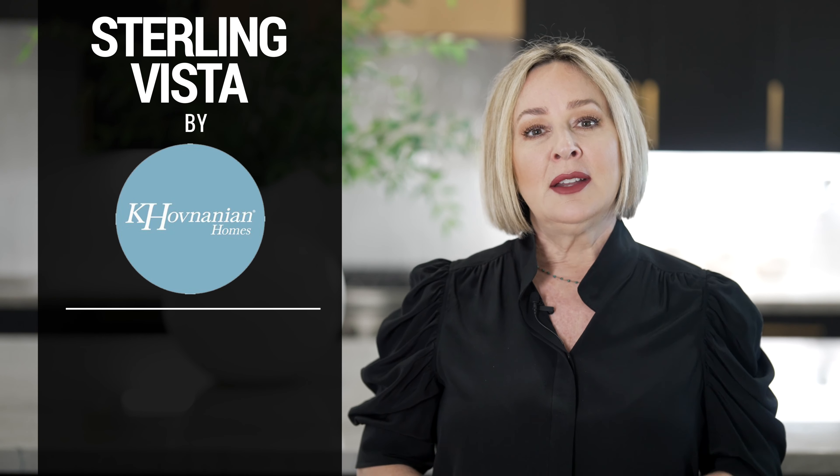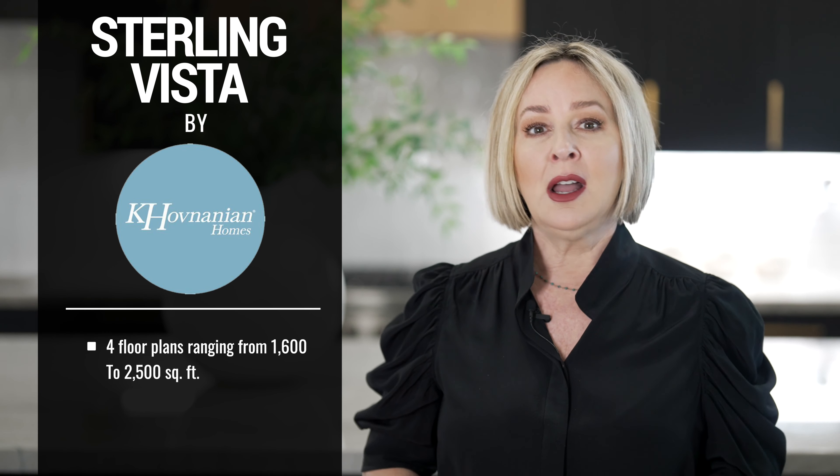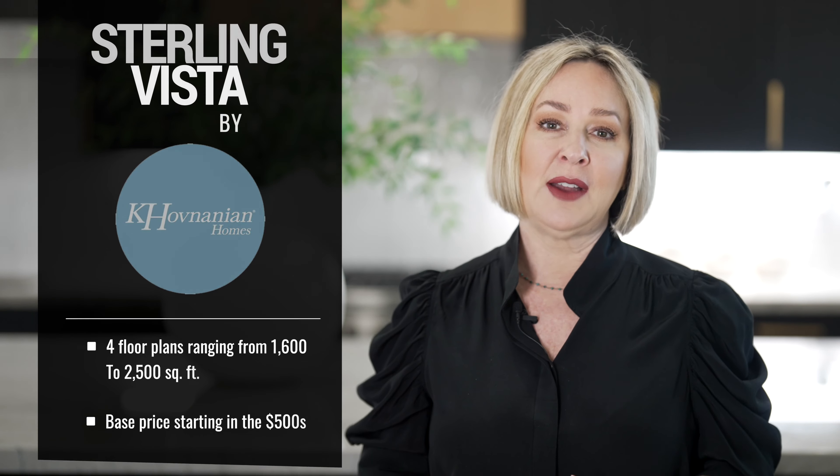Next up, Sterling Vista by K. Hovnanian Homes. They offer four floor plans ranging from 1,600 to 2,500 square feet on very spacious lots. Base pricing starts in the mid $500,000s.